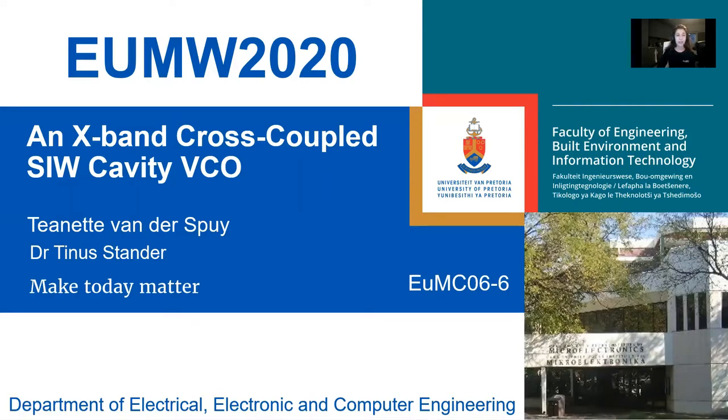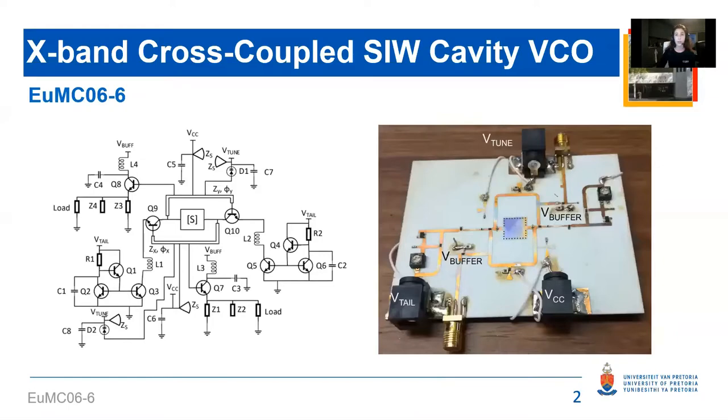That title is quite a mouthful, but for good reason. Firstly, it emphasizes the use of the cross-coupled topology, which was chosen for its good phase noise performance. Secondly, it highlights the use of the SIW cavity as the resonator, which was chosen for its high Q factor as well as its good integration with planar circuits.